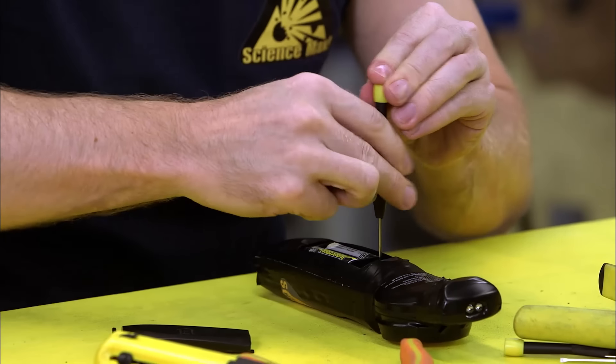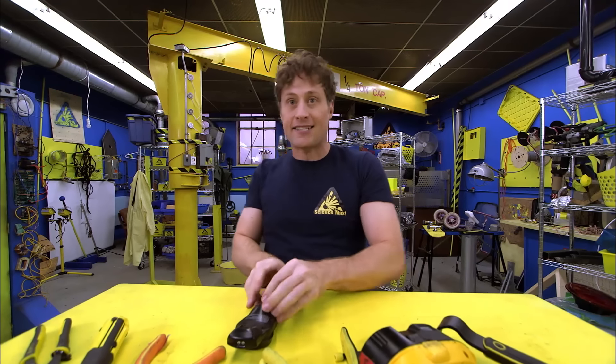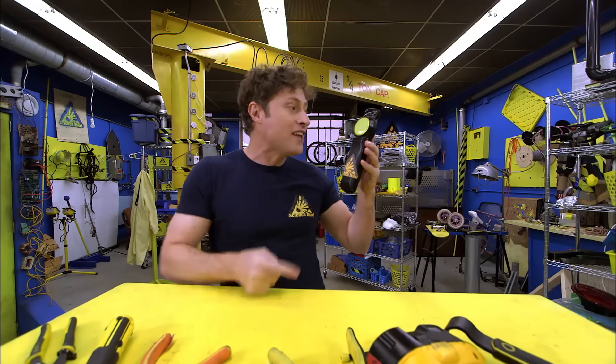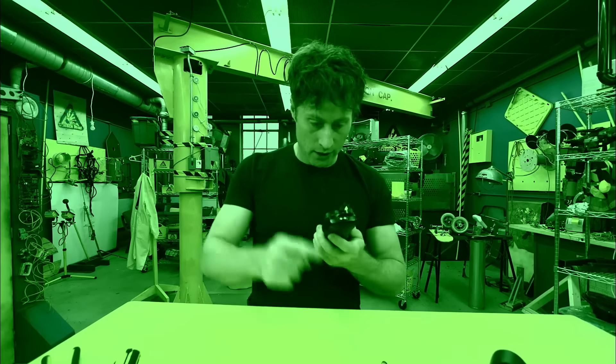I'm going to get an expert, and she's going to challenge me to a game of light manipulation, because I am the master of light! At least the green lights are working.